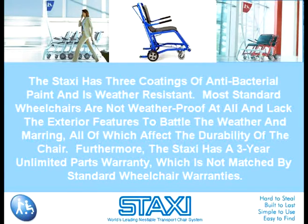Furthermore, the Staxi has a three-year unlimited parts warranty, which is not matched by standard wheelchair warranties.